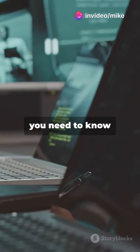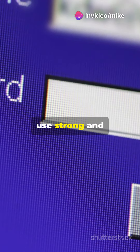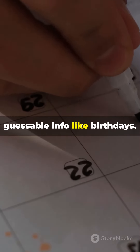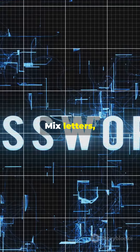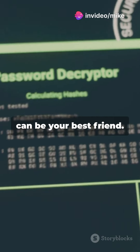If you're a tech enthusiast, you need to know these five online security tips. First up, use strong and unique passwords. Avoid using easily guessable info like birthdays. Mix letters, numbers, and special characters. A password manager can be your best friend.